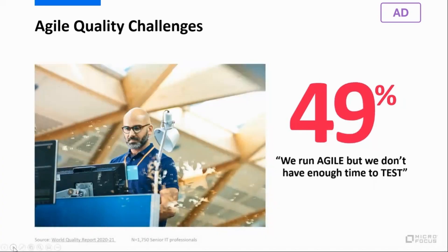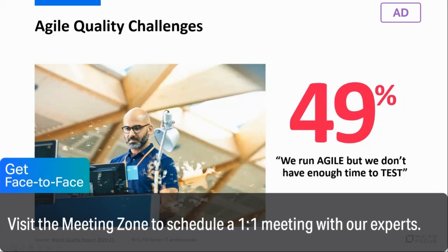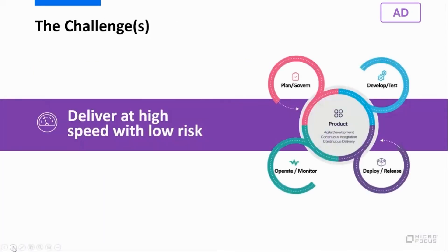Nearly 50% said they leverage agile to manage their development, but when it comes to delivery, they just don't have the time to test enough to assure quality and minimize risk. To maintain agile speed, they sometimes have to make shortcuts with quality assurance. In a nutshell, our organization is looking for a way to improve our processes, manage our growing complexity, and still deliver products quickly while maintaining high quality and lowering risk.